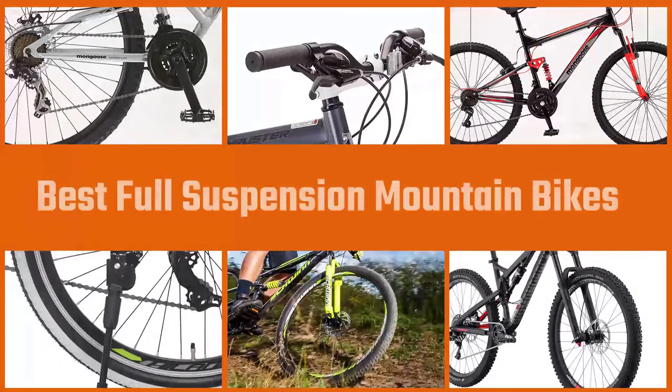In this video I'm talking about the best full suspension mountain bikes. Let's get into it.